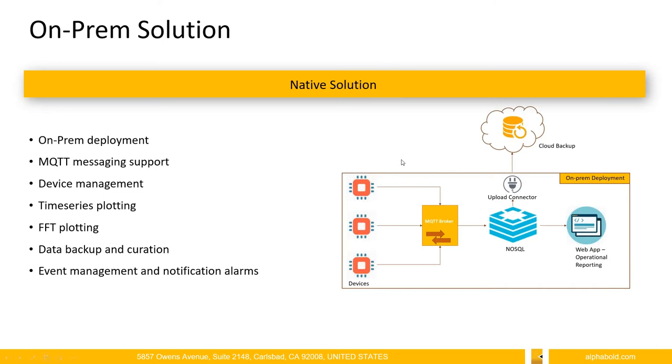Now coming to the native or on-premise solution — there could be possibilities where connectivity to the internet is not always available because your devices might be deployed in a secure facility where public ports are not open. In such situations, information cannot be shared on a public network to the cloud, so it's important to have a solution that is running locally.